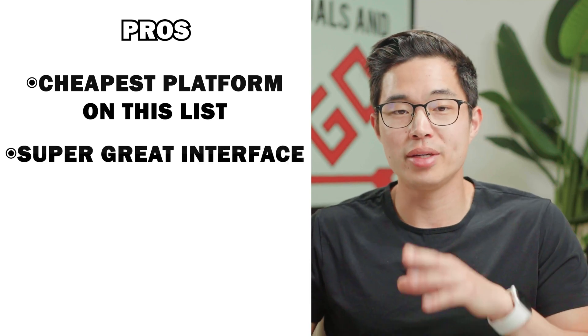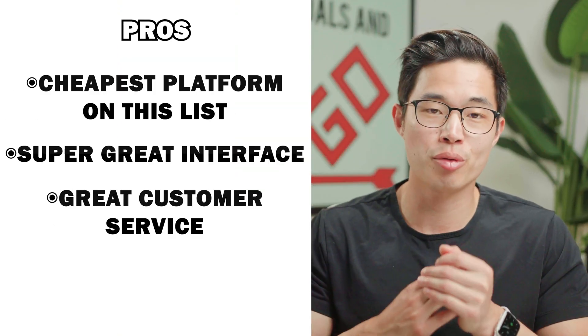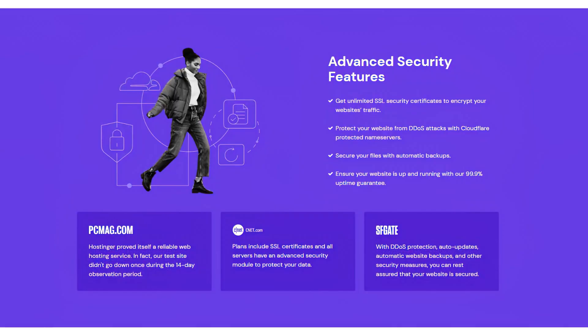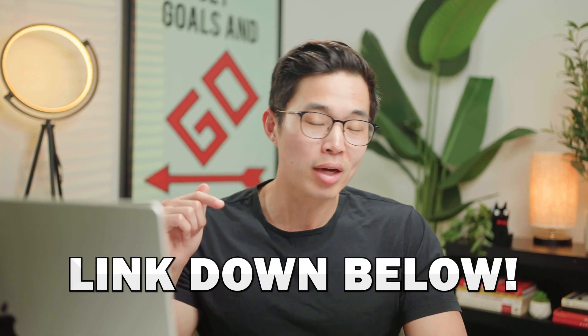I also think the website building platform is really, really good — I was actually super surprised because it's all drag and drop. They have beautiful templates just like Squarespace and Wix, and I was able to build a website really quickly. Beyond that, Hostinger has fantastic customer support and speeds that are up to par. They recently updated and came out with their new website builder. If you don't want to learn how to use WordPress, which can be pretty daunting, then building your website using their website builder is a fantastic choice. It'll easily cut down the number of hours you spend on your website, and you can build a great-looking site in under 10 to 20 minutes.